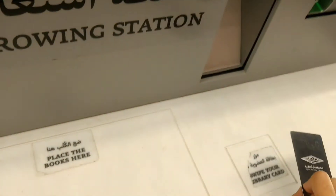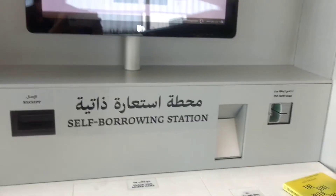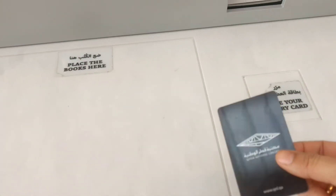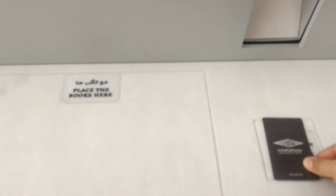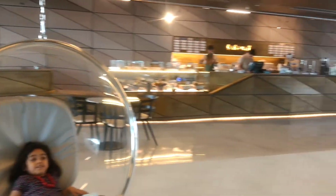Once you borrow a book, you just need to place your library card and borrow the books by placing them in the designated area.